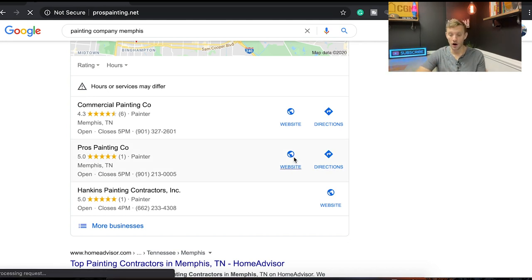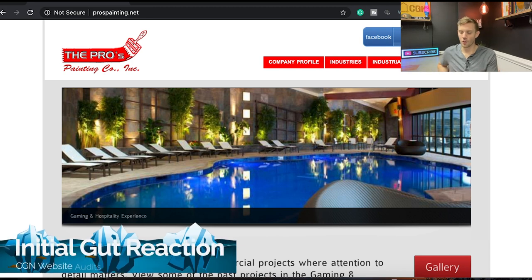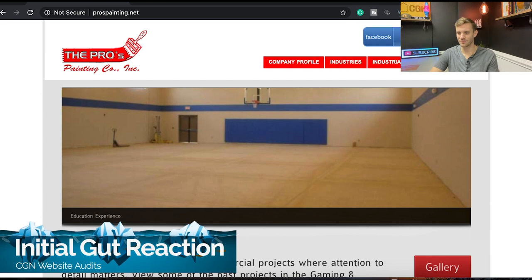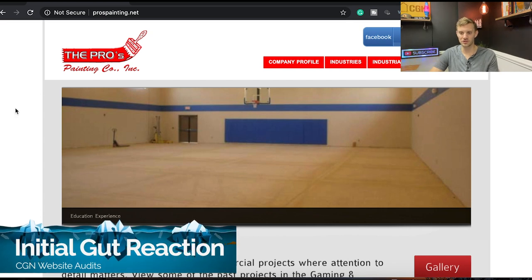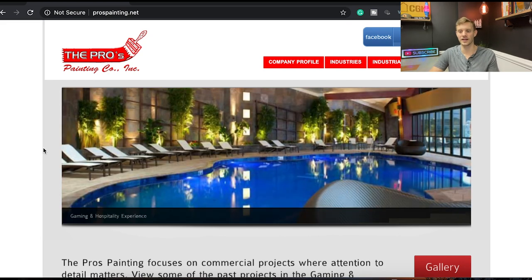They have a one-and-a-half star review. Initial thoughts: the website just looks bad — there's no way around it. It looks very old and very dated. Even the images look grainy, like they were taken in 1998 or 1999.